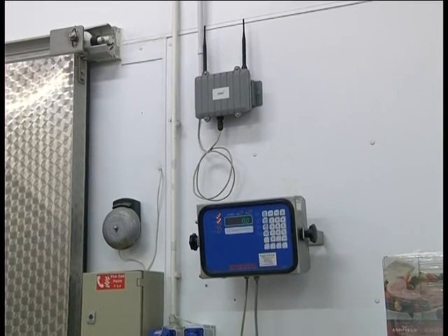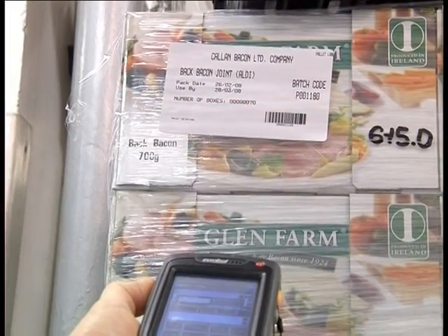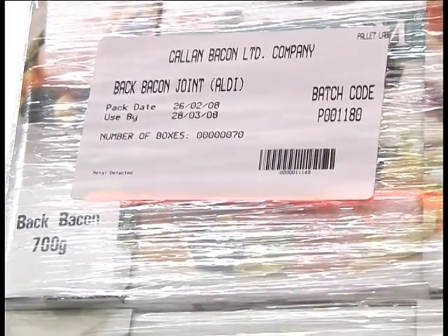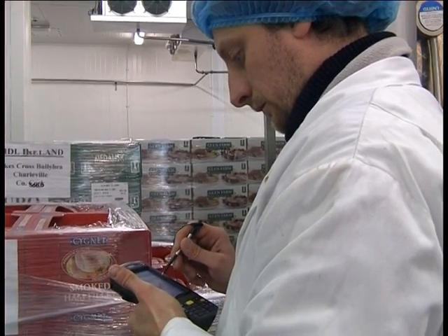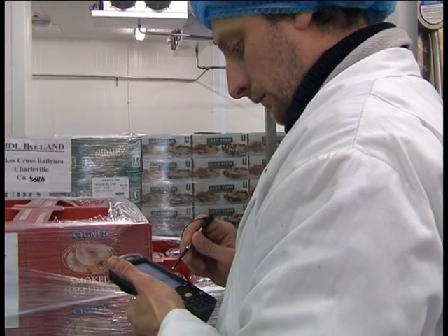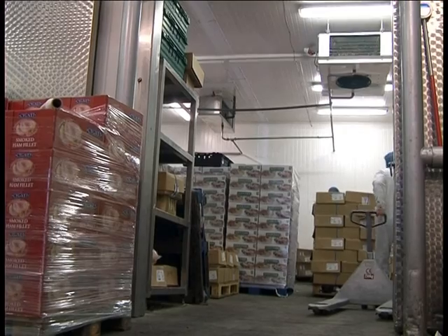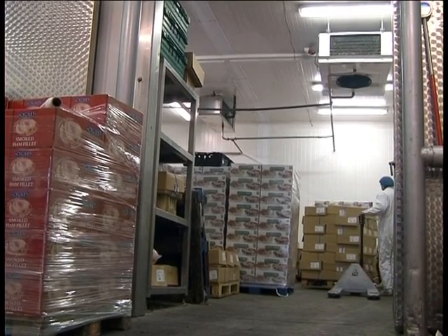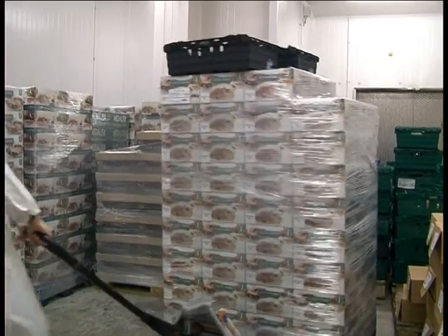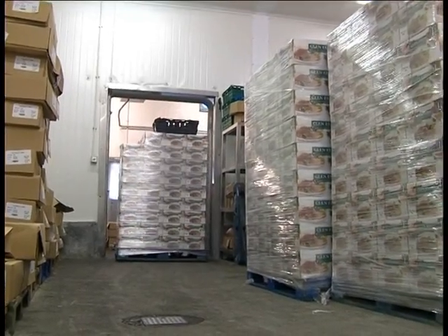Two wireless-enabled Symbol MC70 rugged PDAs with integrated scanners were also installed for production and dispatch. Dispatch operators scan product, box, or pallet labels against the appropriate sales orders using their PDA scanners for a highly efficient paperless process. Callan wireless-enabled their complete factory to allow these terminals to roam throughout the factory.